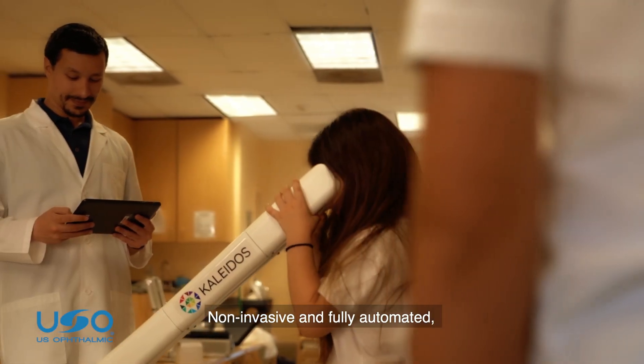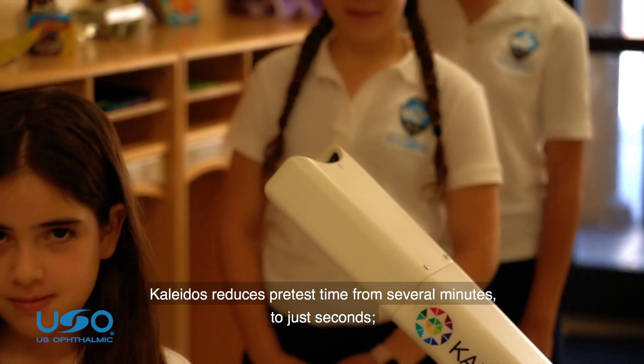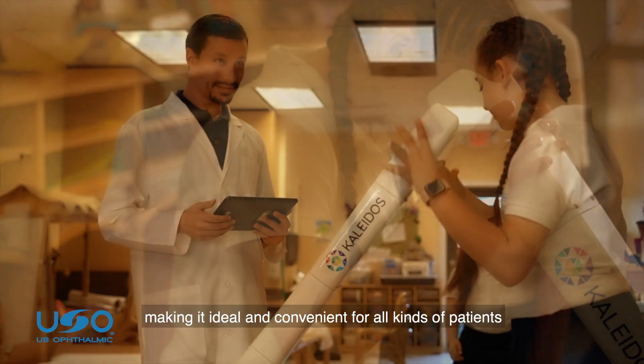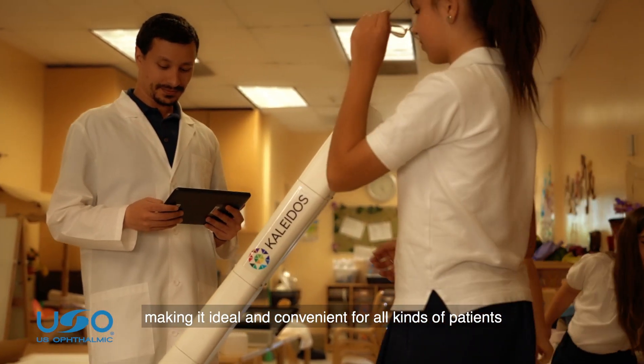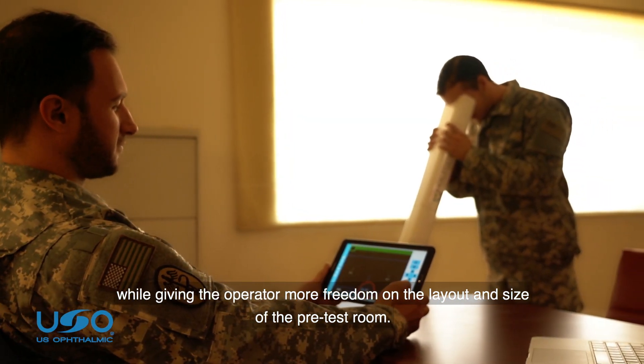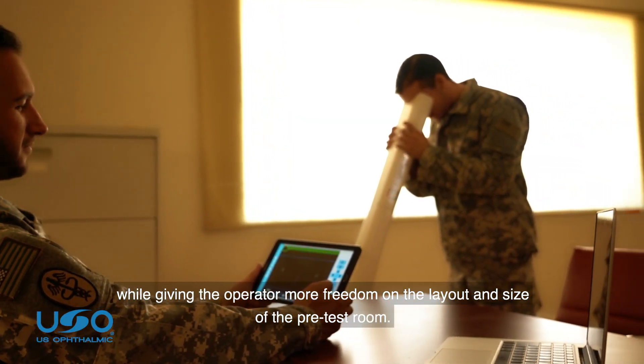Non-invasive and fully automated, Colitis reduces pre-test time from several minutes to just seconds, making it ideal and convenient for all kinds of patients, while giving the operator more freedom on the layout and sides of the pre-test room.